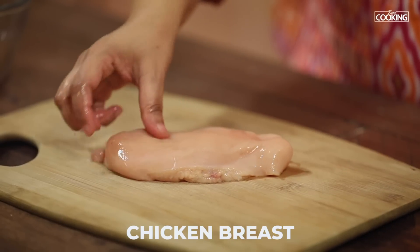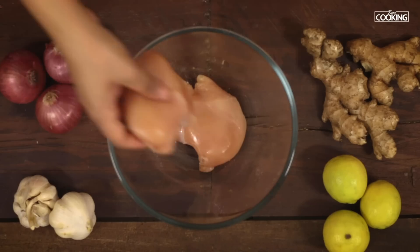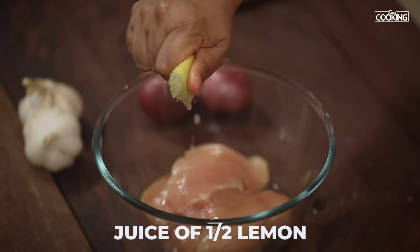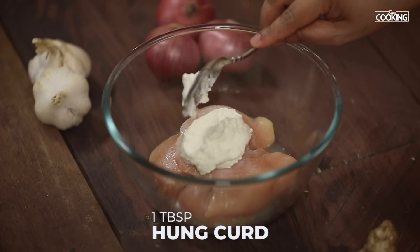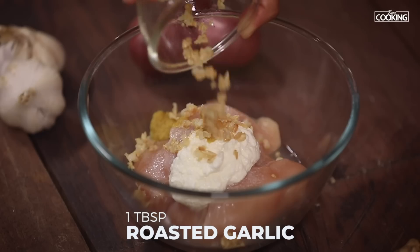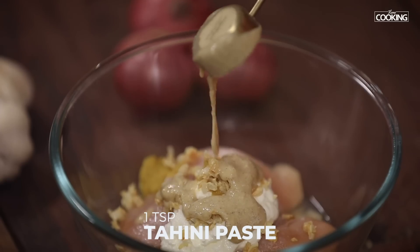I have two whole chicken breasts which is about 200 grams, cut into half and washed nice and clean. The first step is to marinate the chicken pieces. I'm going to add a series of ingredients into the marinade, starting with the juice of half a lemon, three-quarter teaspoon salt, 1 tablespoon of hung curd, 1 teaspoon ginger garlic paste. Next add 1 tablespoon of roasted garlic — roasted to a nice golden brown color. Then 1 tablespoon tahini paste, which is a paste of roasted sesame seeds with olive oil.